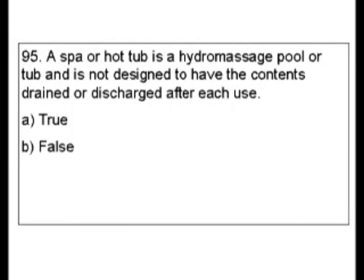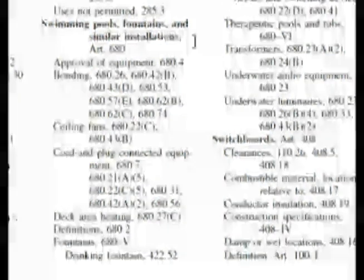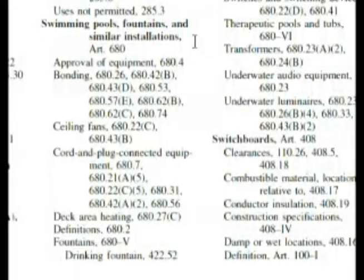This looks like something you would look up in the definitions in Article 100. If you go to the front of the book, you won't find either spa, hot tub, or hydromassage there. Now, there is a whole article on swimming pools — it's 680. So let's go to swimming pools in the index. In this section, it's a very large category. We can see we have fountains and similar installations, listings for spas and hot tubs, and listings for hydromassage pools.